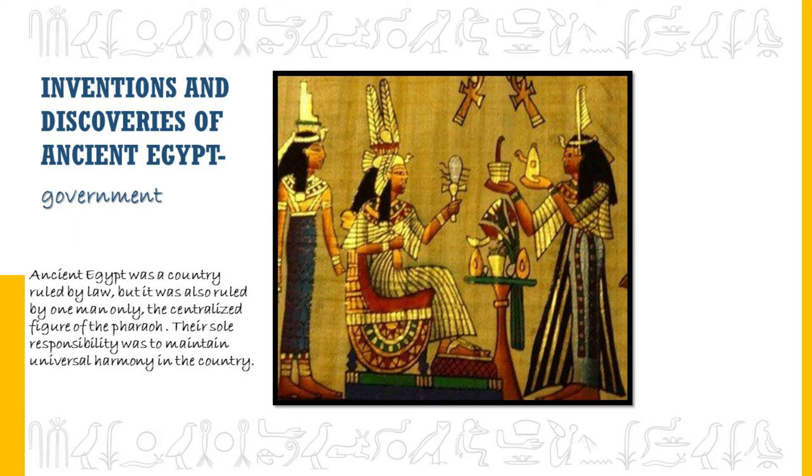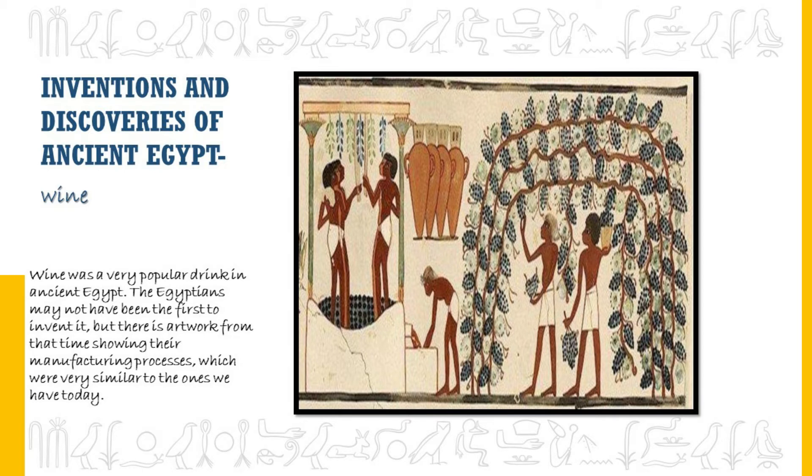Ancient Egypt was a country ruled by law but also ruled by one man — the centralized figure of the pharaoh, whose sole responsibility was to maintain universal harmony in the country. Wine was also a very popular drink in ancient Egypt. The Egyptians may not have been the first to invent it, but there is artwork from that time showing their wine manufacturing process, which was very similar to ones we have today.